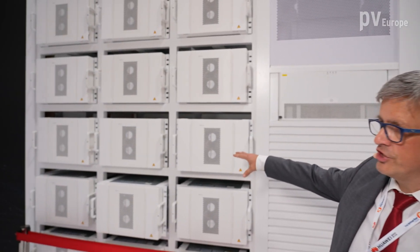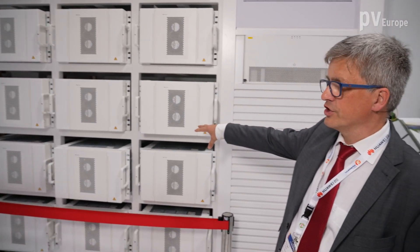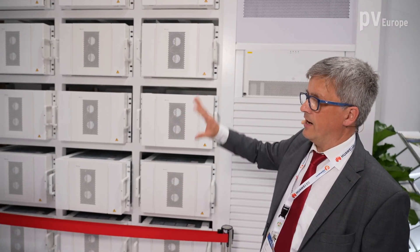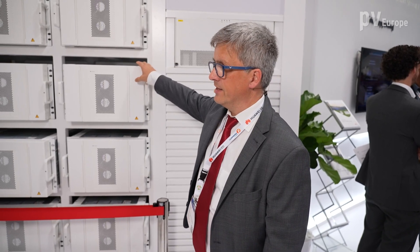It starts with the chemistry we use for the cell — we work with lithium iron phosphate cells. The safety of lithium iron phosphate cells is much better than NMC, for example. Besides that, we have temperature detection in every single battery pack. If there is a malfunction in one battery pack, we can disconnect that single pack automatically. The other battery packs continue operation and the defective pack is bypassed — we do not have to shut down the whole rack.